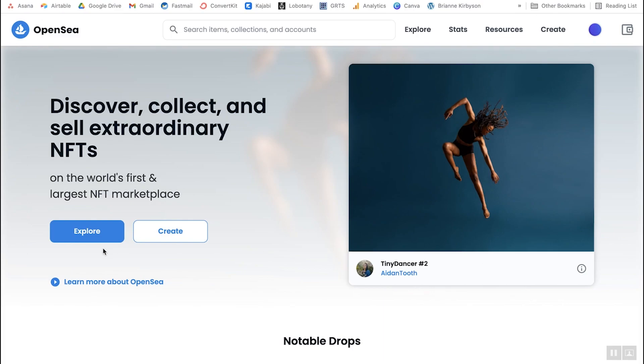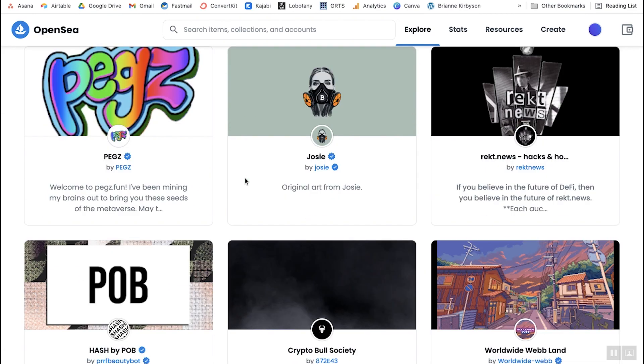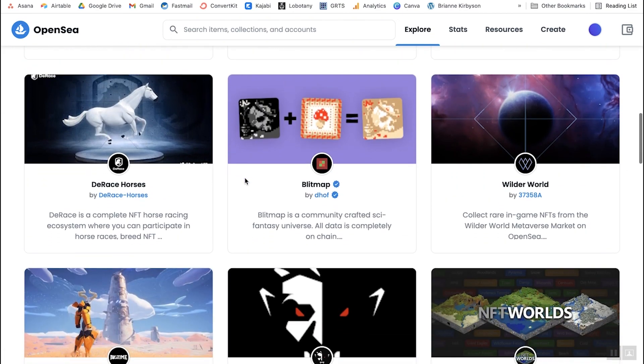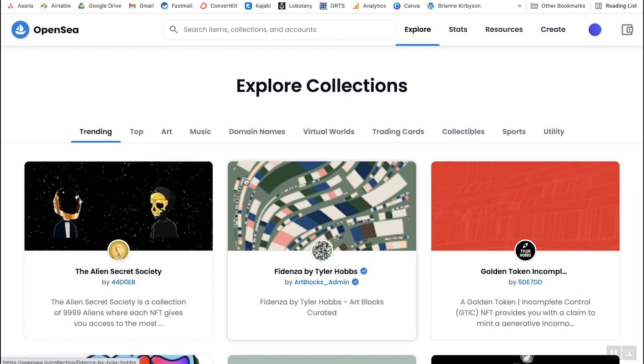Once you're on OpenSea, you can go and explore and you'll find that there are a lot of different NFT projects to choose from — new ones are added every single day. It can be really overwhelming to decide which are good ones, which ones are scams, which ones are worthless. So I want to talk about the things you should be looking out for when choosing a good project.